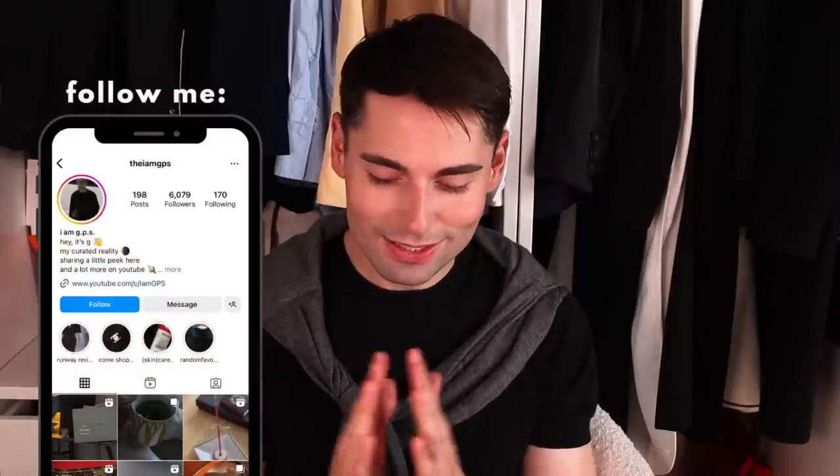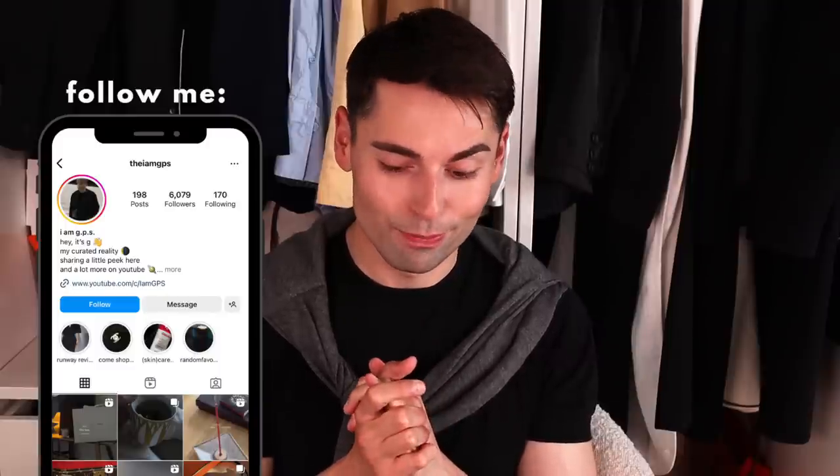Hello my friends! I honestly can't believe it's taken me this long to sit down and film this video for you, because today we're going to be discussing probably my most used bag of all time. This is by far one of my favorite bags not only from Hermes but in general. I adore this bag and I would never want to be without it — this is going to be my Hermes Her bag.